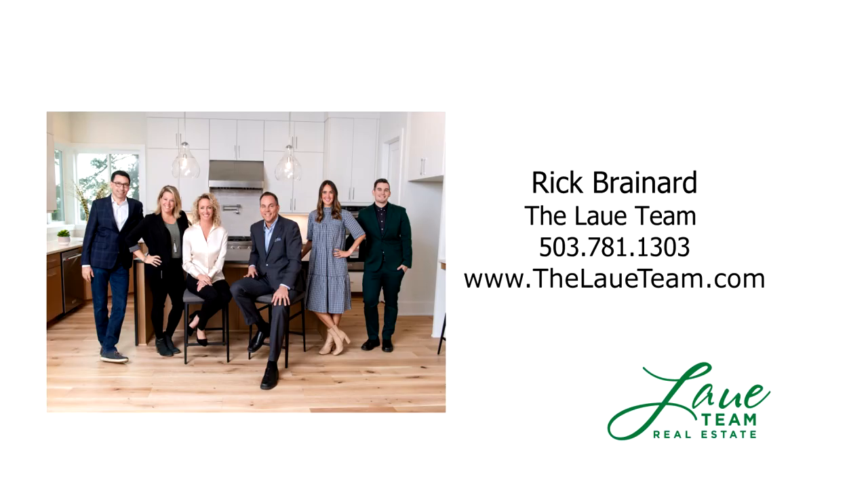For more information or to schedule your own personal tour, please contact Rick Brainerd with Premier Property Group.